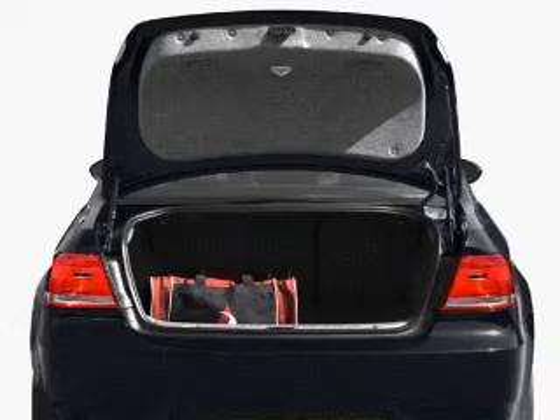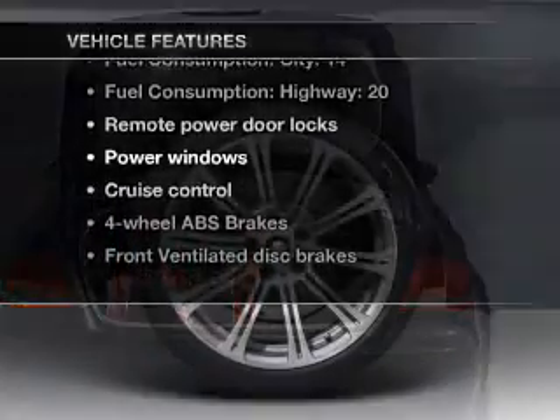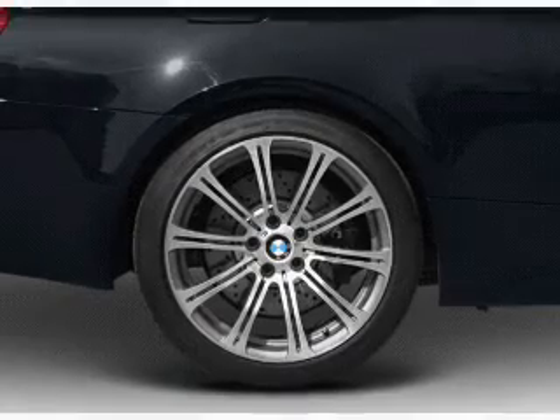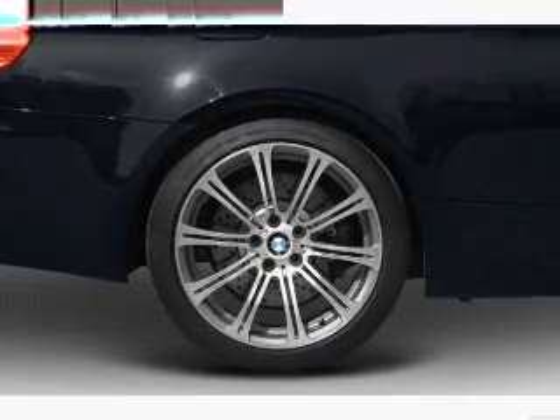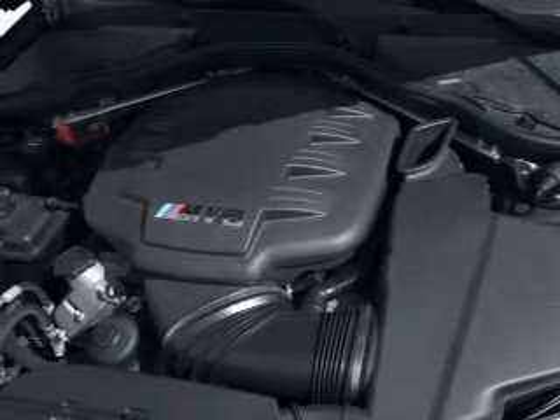Memory settings are one of many features. Plus, enjoy these notable features that are included in this vehicle: air conditioning, power door locks, power windows, power steering, cruise control, power mirrors, and AM-FM stereo with a CD player.